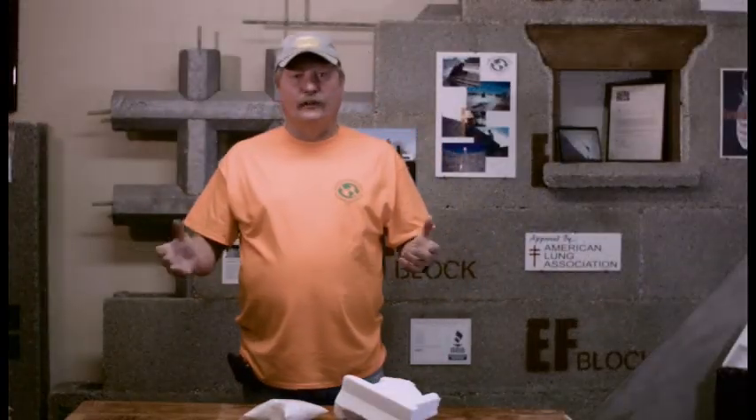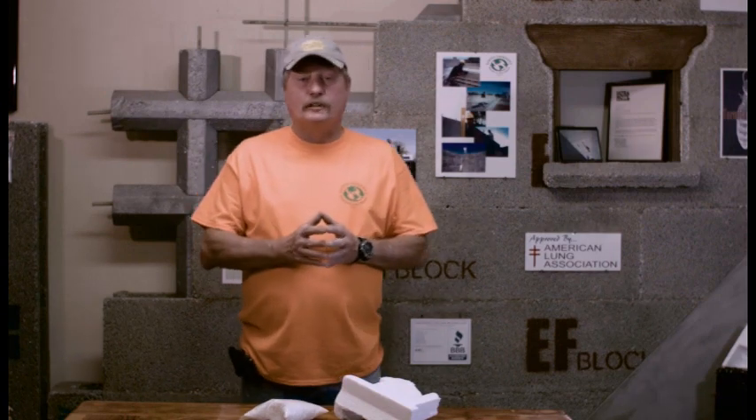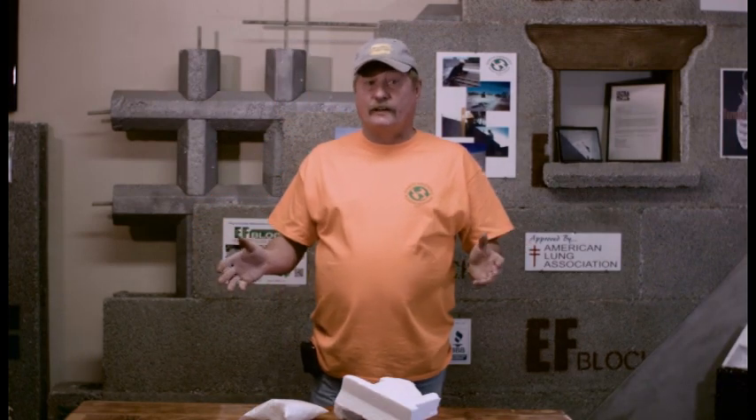Hi, Dan Chouinard with Earth Friendly Building Materials and EF Block. We're a family-owned business, my wife and I. I've been contracting since 1969 with my father. I took over the business in 1975.